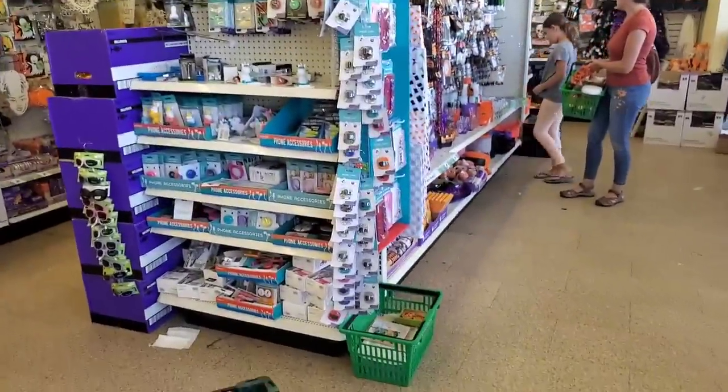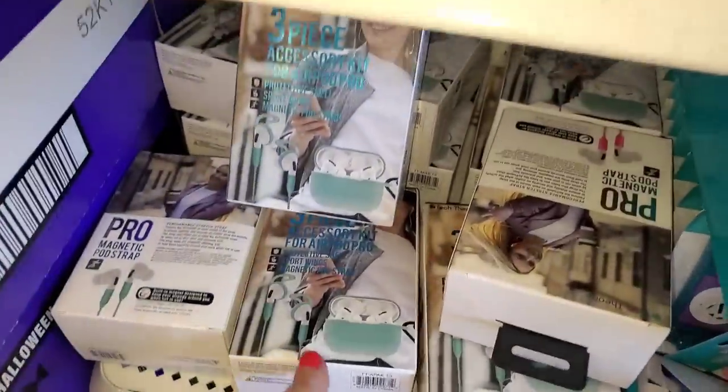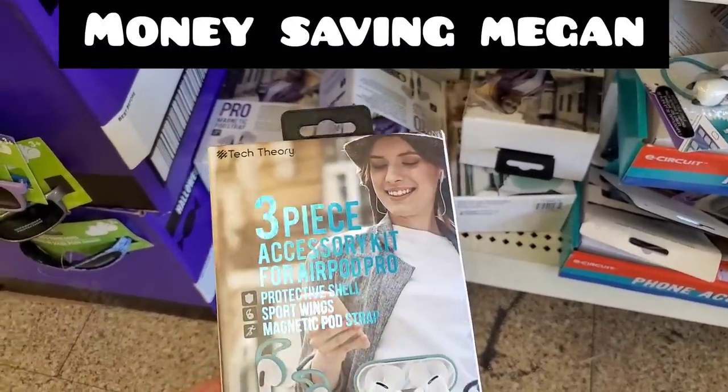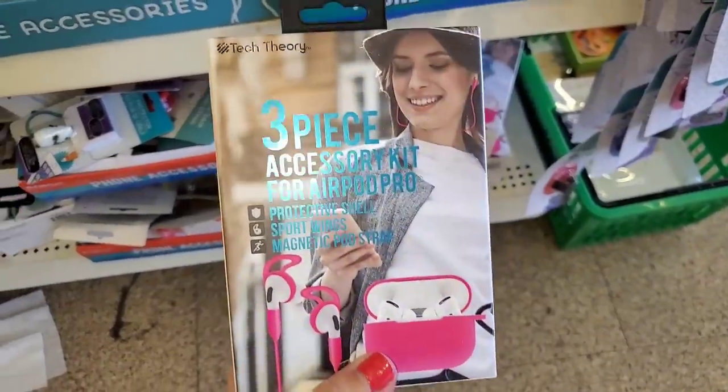Right off the bat, I'm seeing something that I'm looking for for my buddy Money Saving Megan. If you don't know who she is, definitely go and check her out. But yay, I found this again — the three-piece accessory kit for AirPod Pro. Very cool, and they also have it in pink.